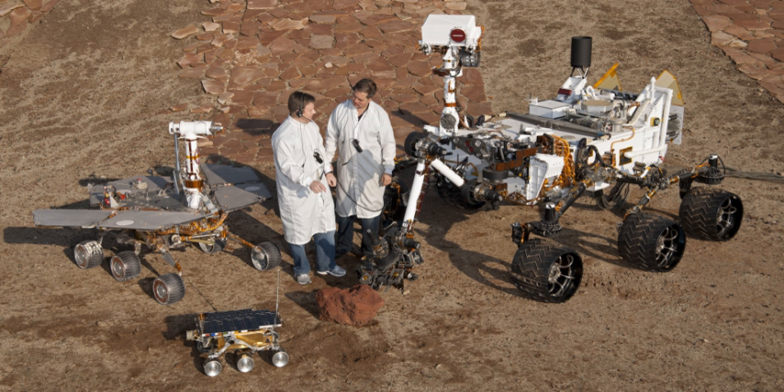Opportunity is a robotic rover on the planet Mars, active from 2004 to 2018. Launched from Earth on July 7, 2003, it landed on the Martian Meridiani Planum on January 25, 2004, three weeks after its twin Spirit touched down on the other side of the planet. On July 28, 2014, NASA announced that Opportunity, after having traveled over 40 kilometers on the planet Mars, had set a new off-world record as the rover having driven the greatest distance, surpassing the previous record held by the Soviet Union's Lunokhod 2 rover that had traveled 39 kilometres.